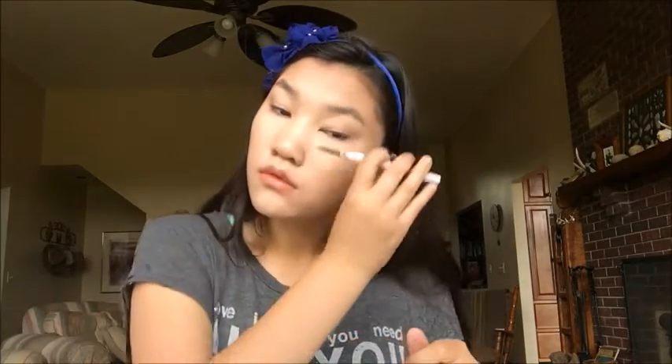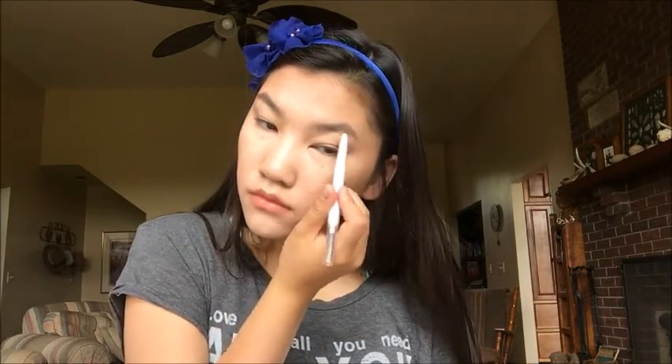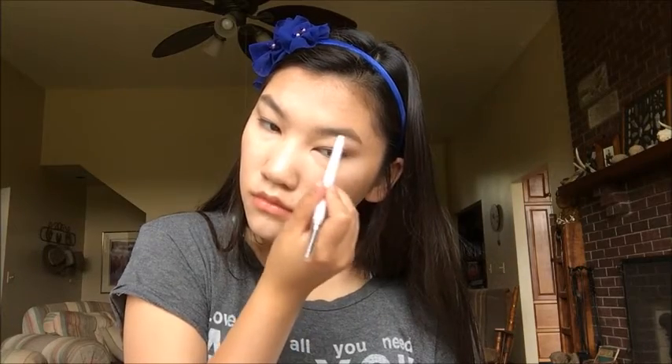So now I'm using my ELF eyebrow pencil that has a spoolie on the end, and I'm using my Essence brow gel. I'm just using the spoolie to comb through my brows and then filling in my brows a tiny bit with the brow pencil. Then I'm taking the brow gel and brushing it through my brows just to make them a little bit darker and fill in the sparse parts. I don't really fill in my eyebrows too crazy because mine are pretty thick, so I just brush through them, put a little bit of brow gel and pencil in and call it good.